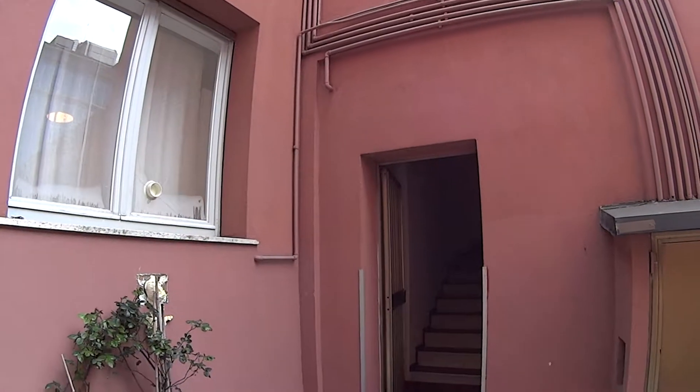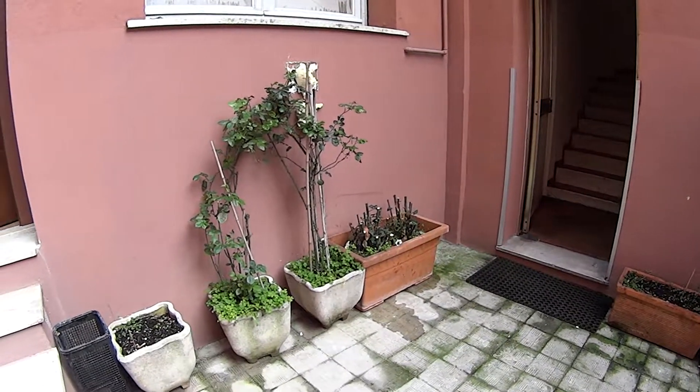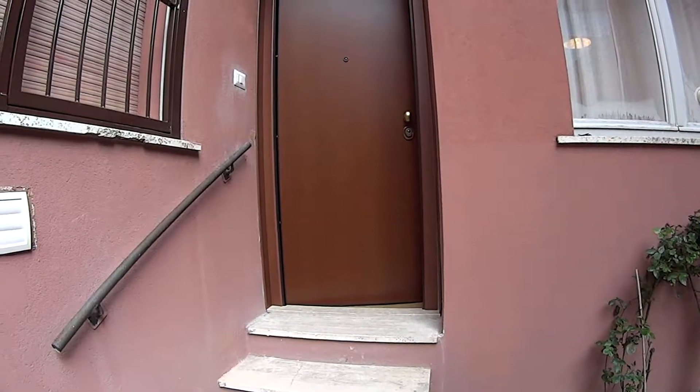Hey there, this is Matteo from Spadajo Milano and today we are in Via dell'Accademia, very close to Lambrate, Piola and Cittastudi, in order to show you this beautiful and stylish studio apartment with kitchen, bedroom and bathroom.